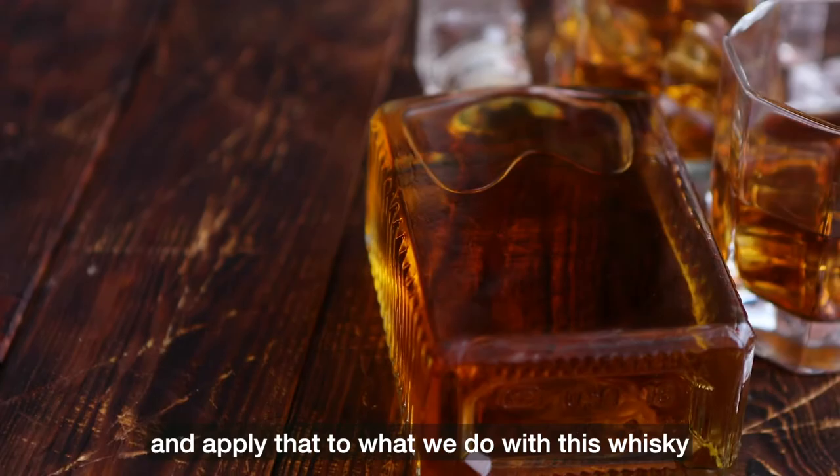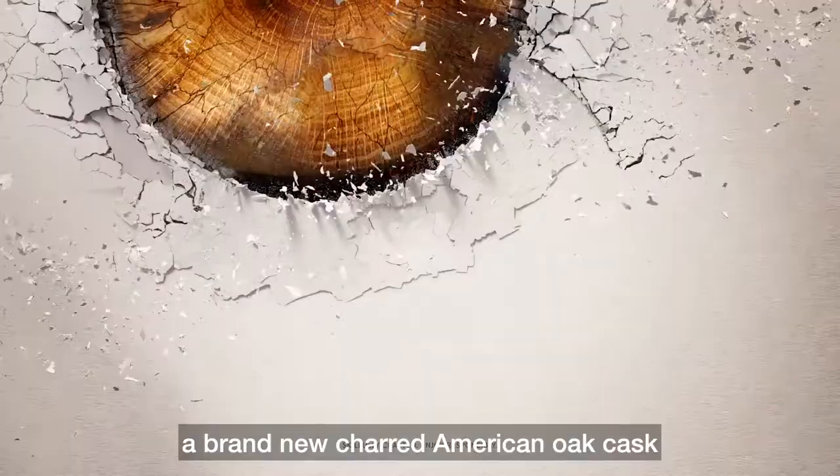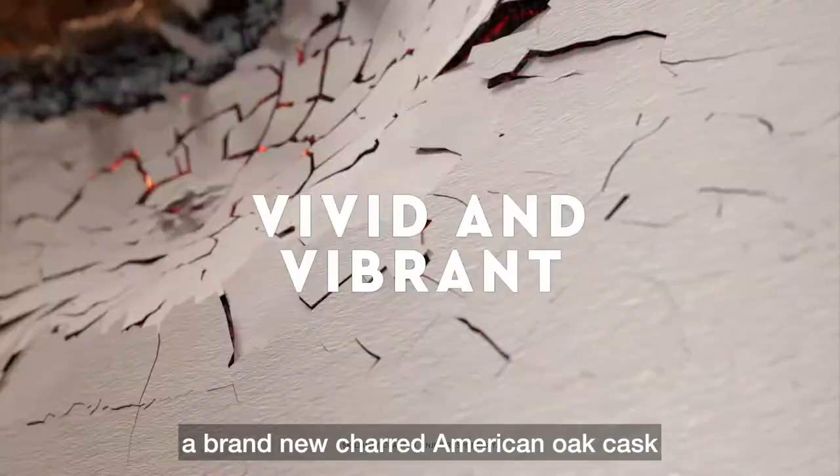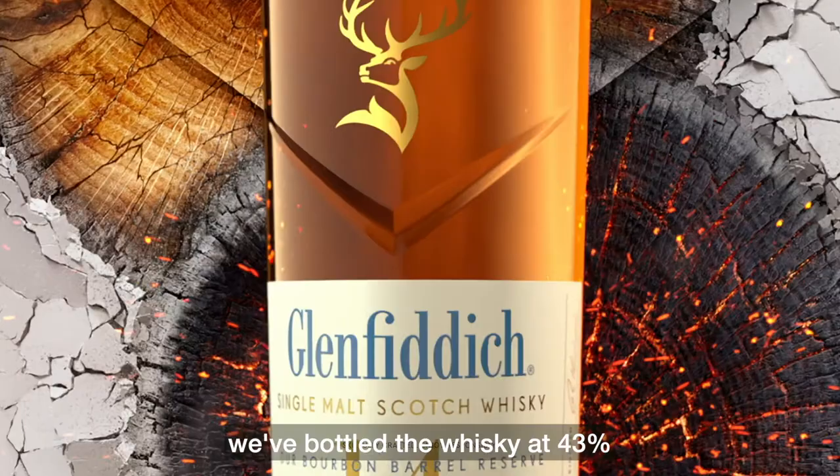We wanted to take some inspiration from the bourbon makers and apply that to what we do with this whisky. We basically took a Glenfiddich aged for 14 years in an ex-bourbon barrel — fairly standard — but then we flipped it into a brand new charred American oak cask for a finishing period of about four months.